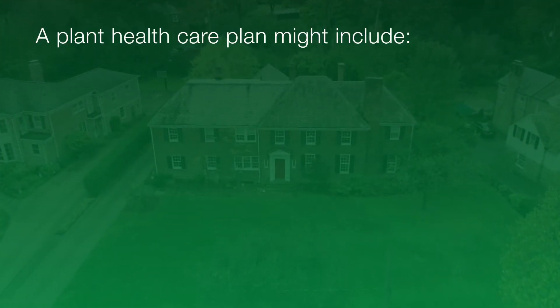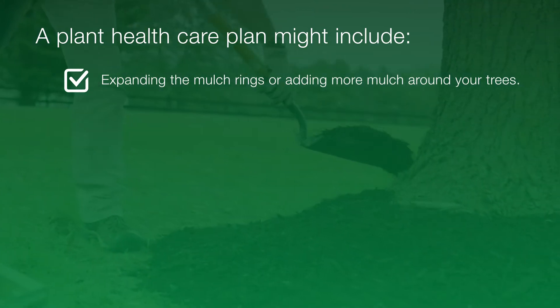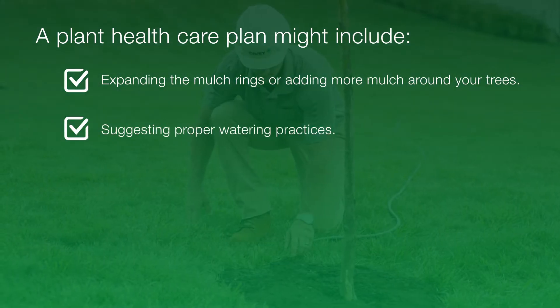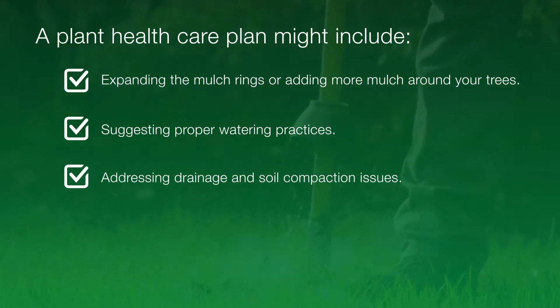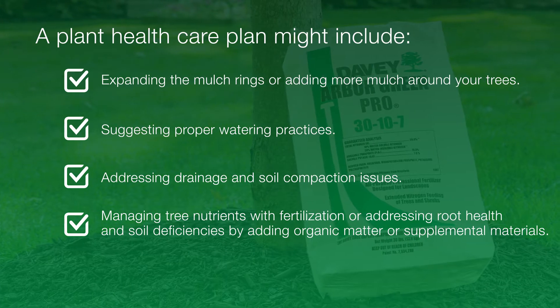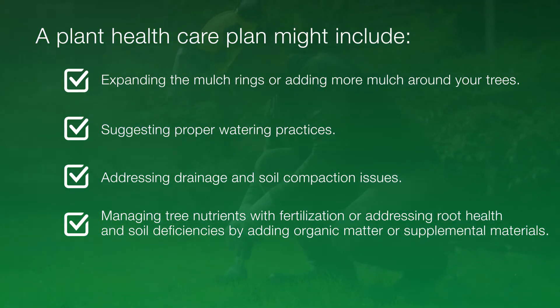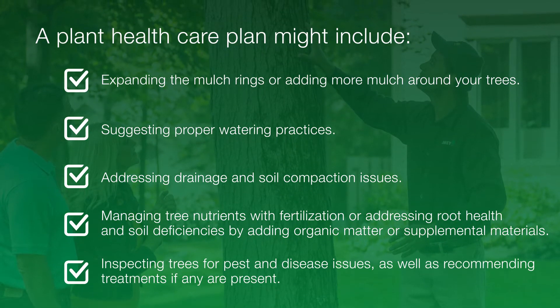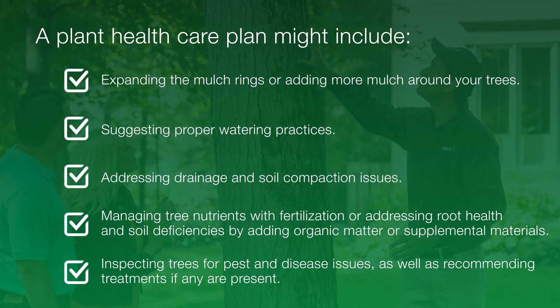Your plant health care plan might include expanding the mulch rings or adding more mulch around the trees, suggesting proper watering practices, addressing drainage and soil compaction issues, managing tree nutrients with appropriate fertilization, or addressing root health and soil deficiencies by adding organic matter or supplemental materials, and inspecting trees for pests and disease issues, as well as recommending treatments if any are present.